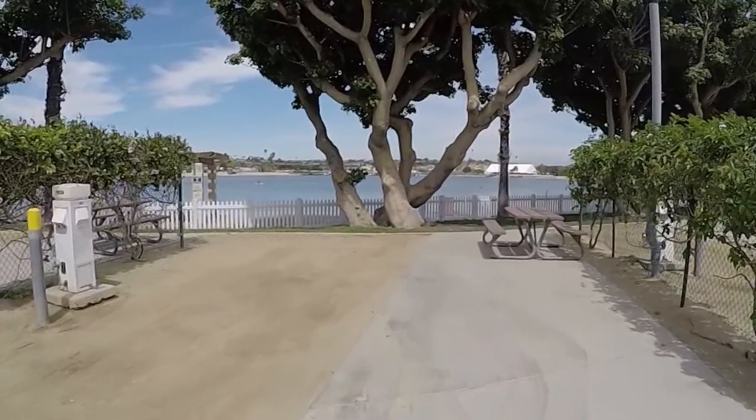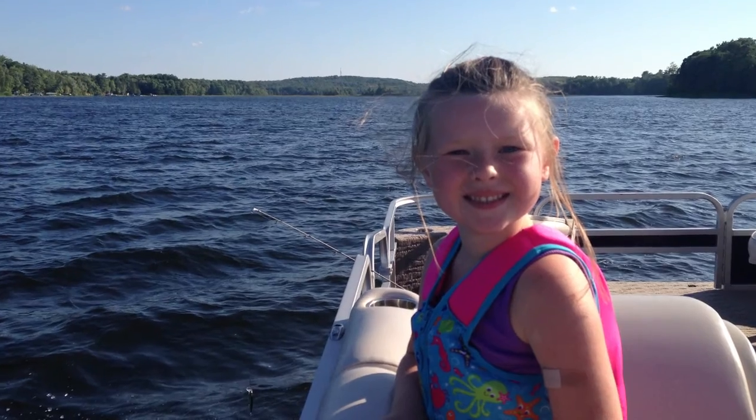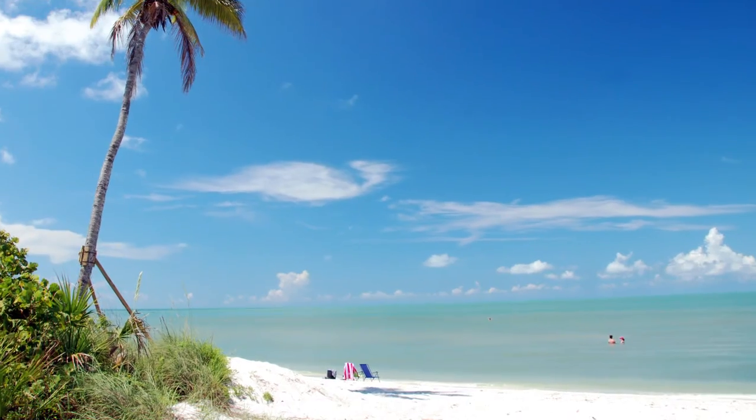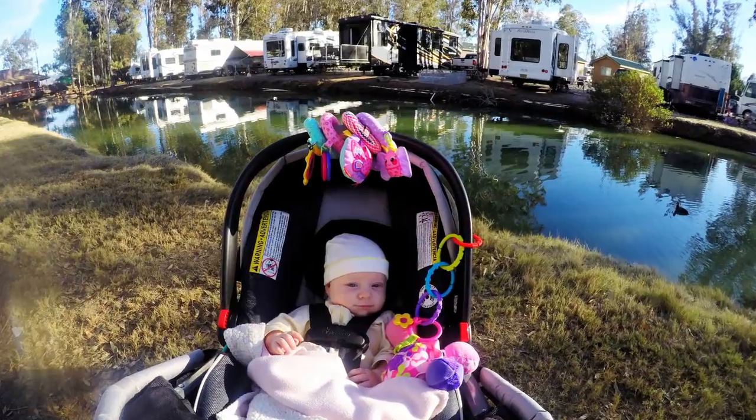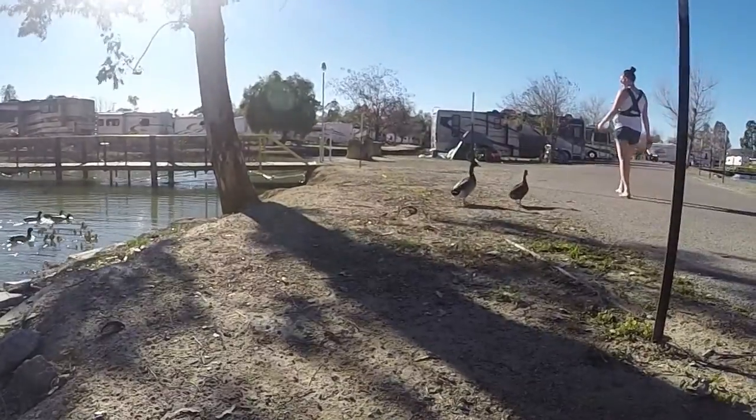Have you ever wanted to have waterfront property? With an RV, you get all the perks of visiting your favorite lakes, rivers, and oceans, but without all the maintenance, HOA fees, septic issues, and headaches of things like flooding.